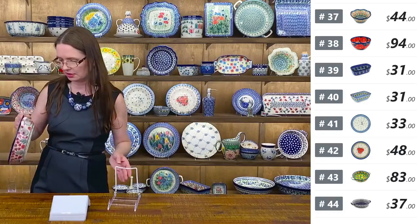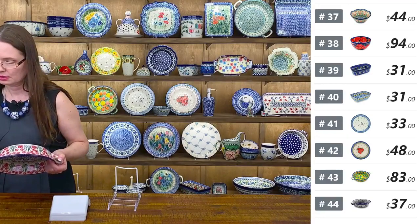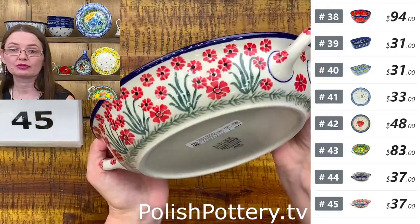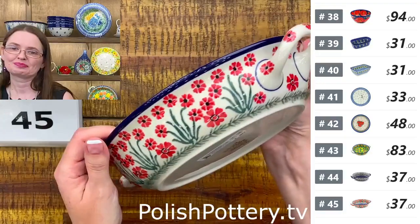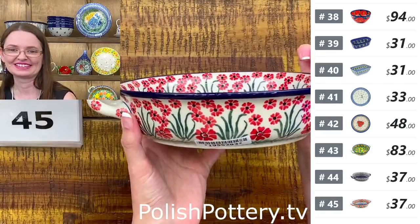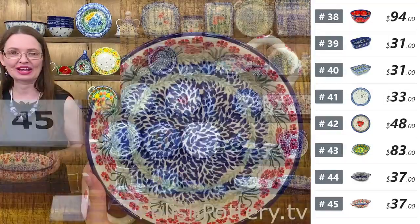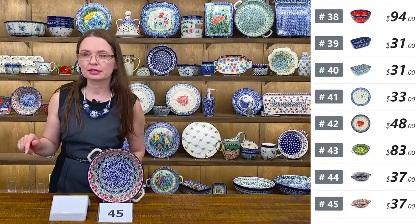And one more — beautiful red flowers, the same pattern as the little bowl behind me. Ceramika Artystyczna, $37. Number forty-five — also eight inches in diameter, ten from handle to handle, two inches deep. I love this pattern because it's red and green. Fantastic — $37 tonight, regular price $75.95.